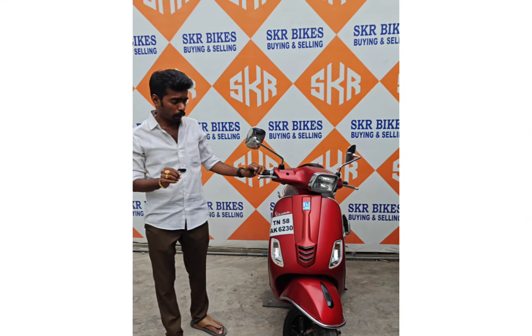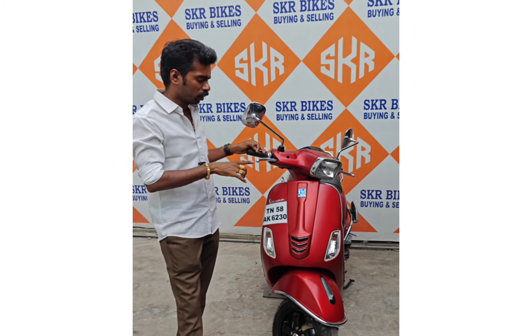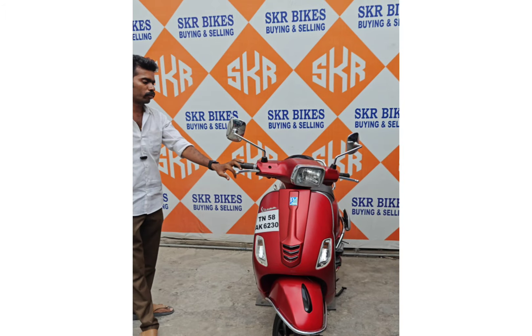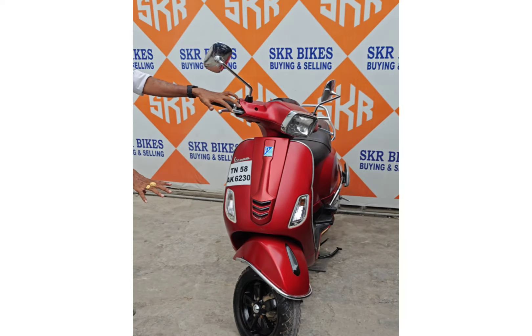If you look at the Piaggio company, the Vespa is made by them. The Vespa SXL has a jet axle. The front is a square shape with a disc brake. The overall design is of high quality.